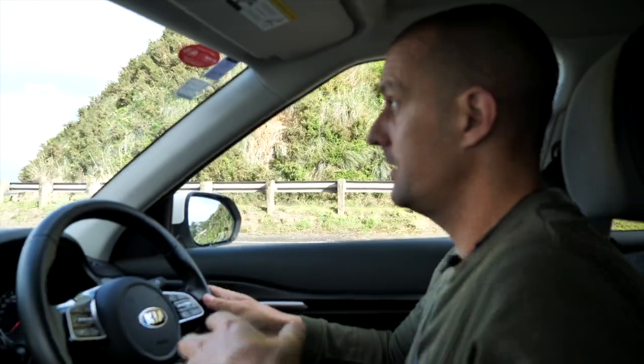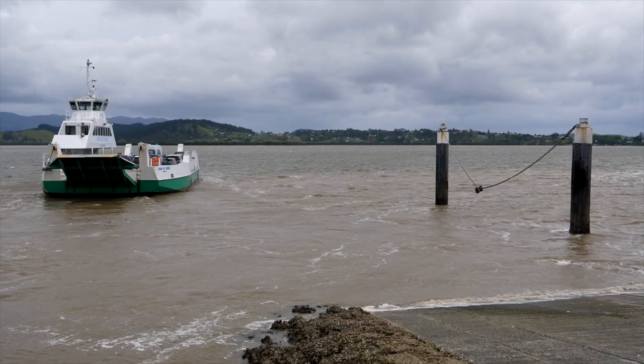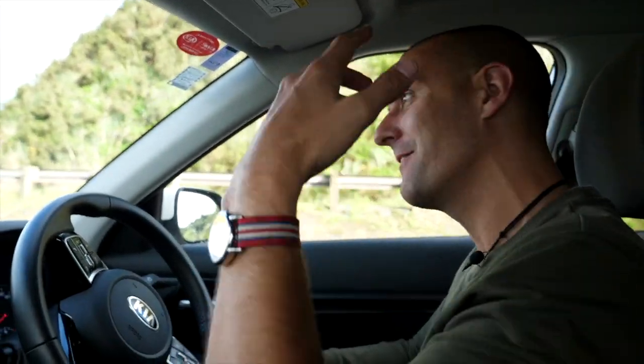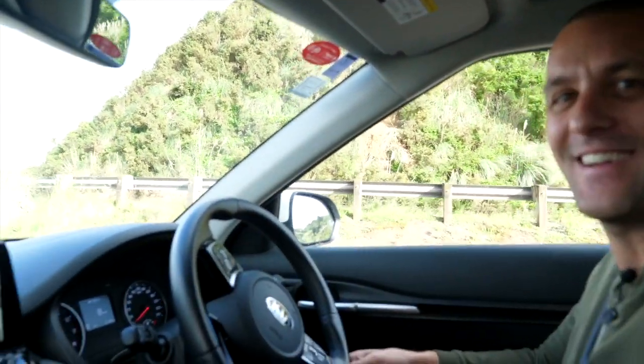The food journey continues and we're sticking around the Hokianga Harbour to start the day. To cross the harbour there are no bridges, so you get to go on the car ferry - heading from the north side of the Hokianga to the south side.